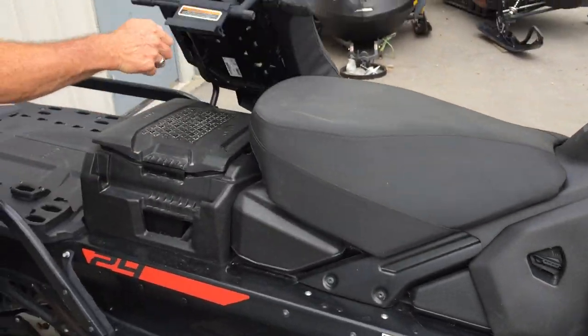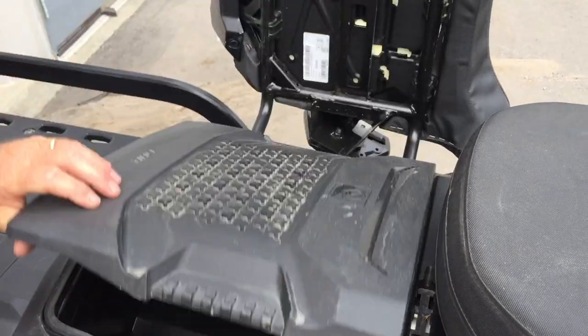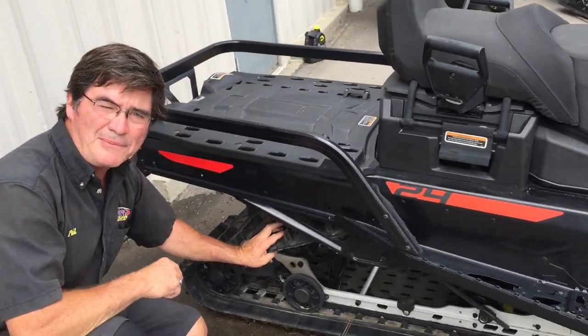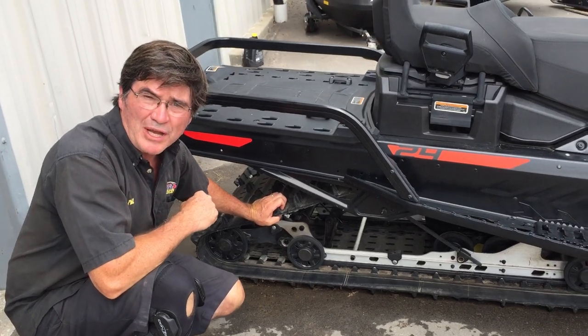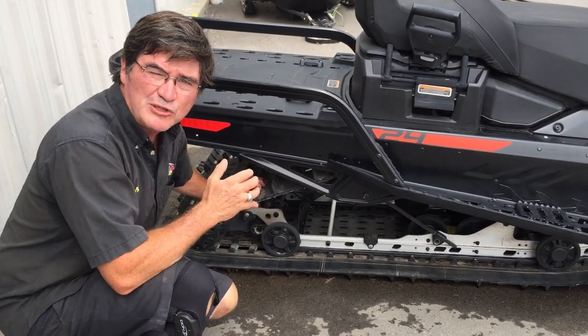Let's come way to the back here — look at this. Under-seat storage at the back and there's your battery, protected where you want it. Rear storage in the back, and the crème de la crème: a 24-inch wide track hinged at the back. Look at that — it'll back up over logs, go through anything.